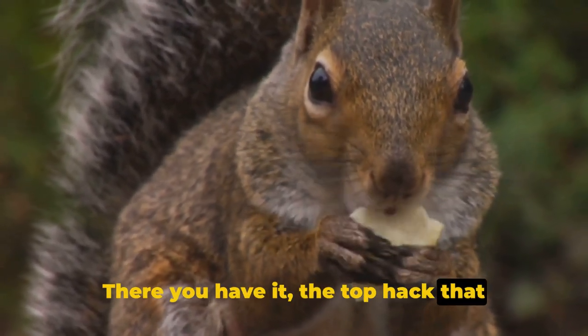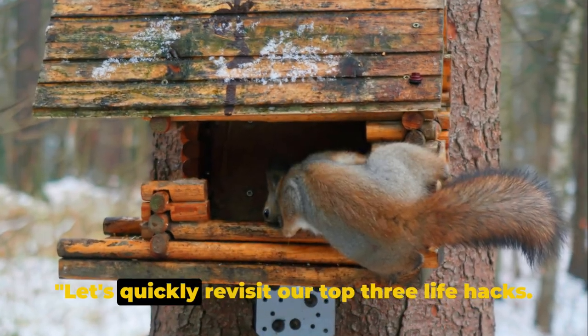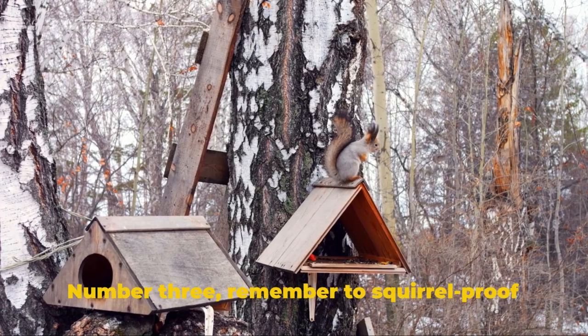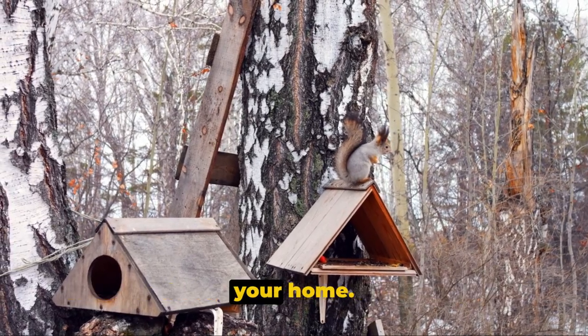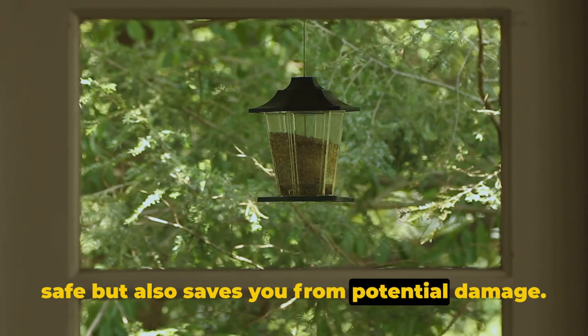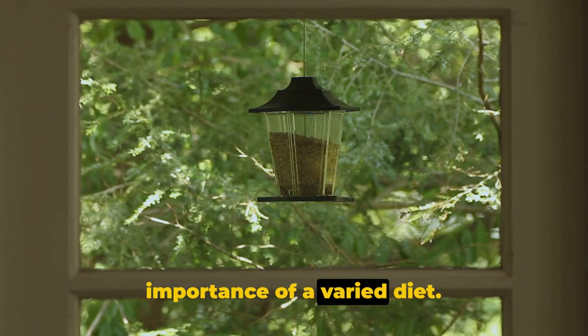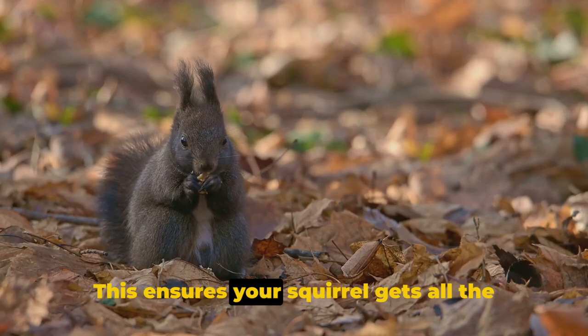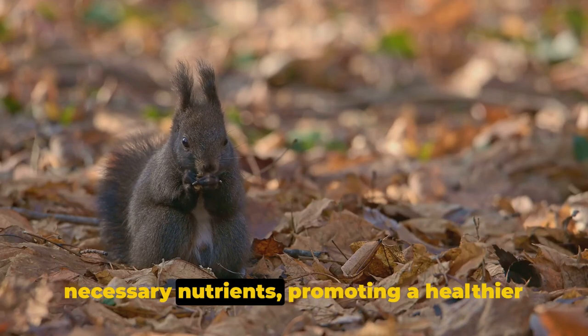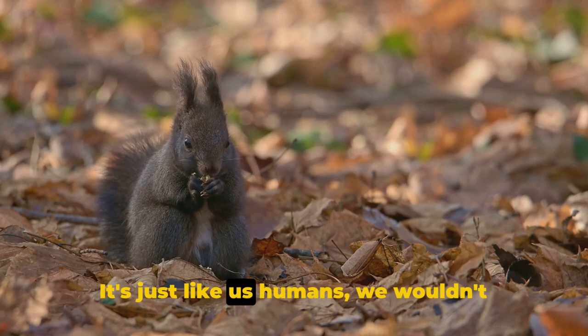There you have it — the top hack that every squirrel owner needs to know. Let's quickly revisit our top 3 life hacks. Number 3: remember to squirrel-proof your home. This not only keeps your furry friends safe, but also saves you from potential damage — it's a win-win situation. Number 2: we talked about the importance of a varied diet. This ensures your squirrel gets all the necessary nutrients, promoting a healthier and happier life. It's just like us humans — we wouldn't want to eat the same thing every day.